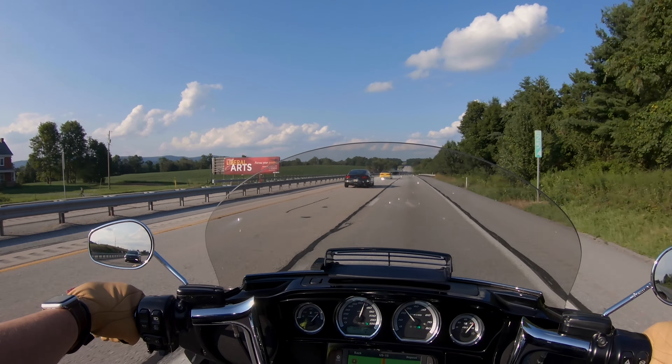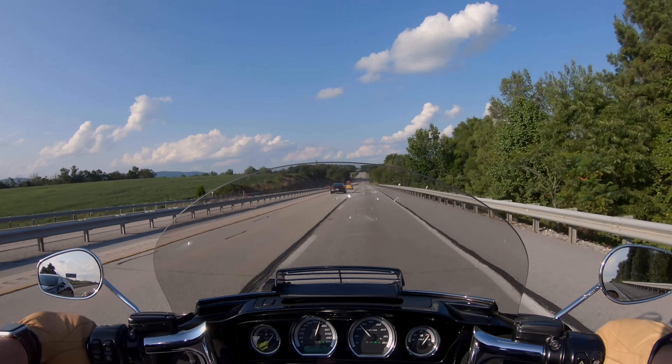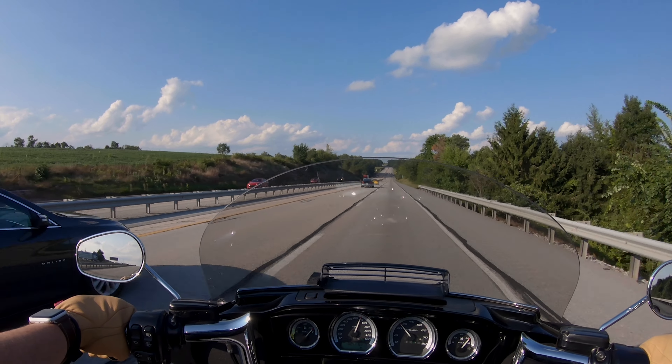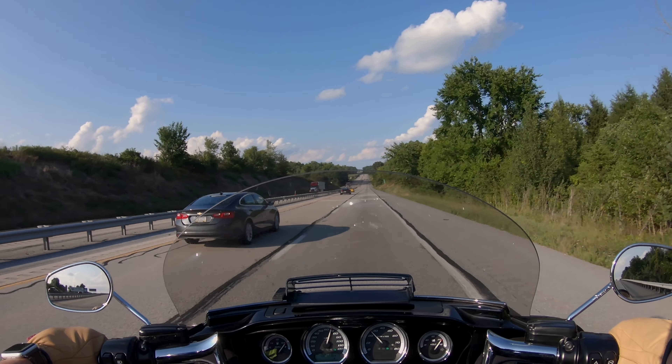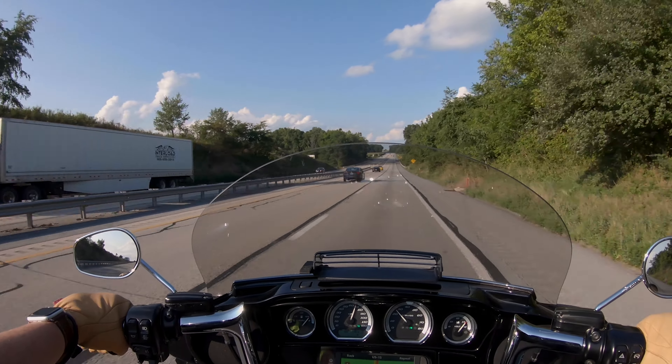When you turn the vent off, even the passenger can feel the difference in airflow. The backpack is even getting the effects of having the vent in the front, so I'm definitely happy with the purchase.